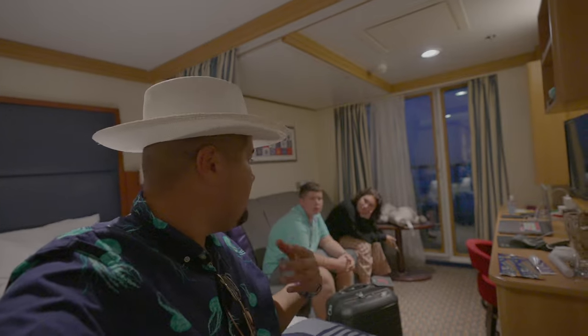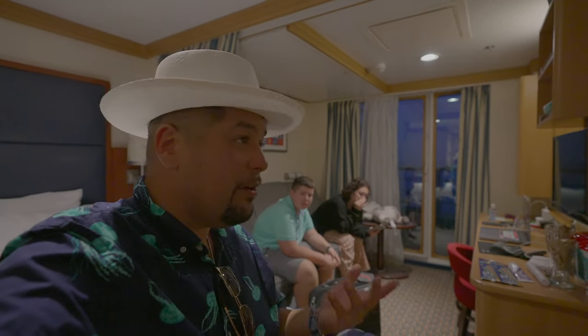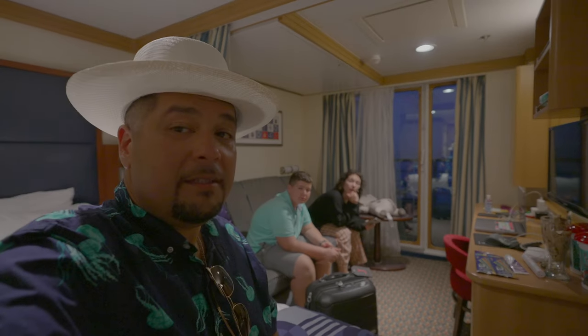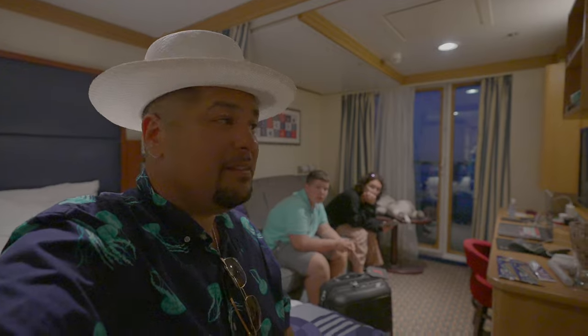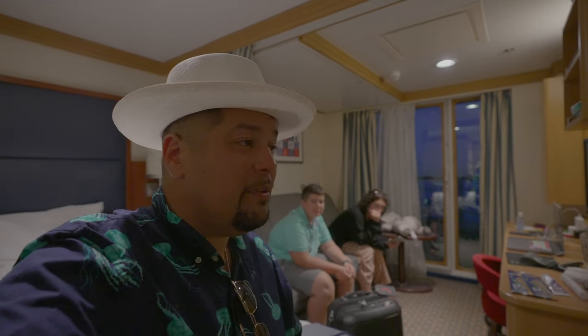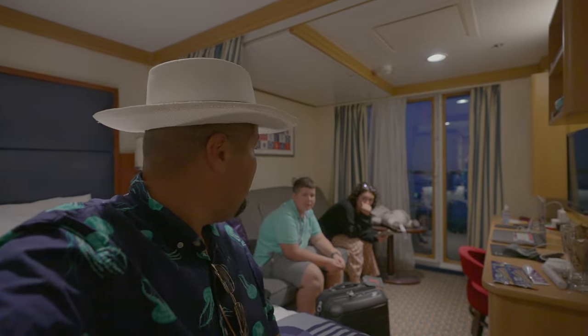Back in the room — we got our extra luggage tags, but they said we could have just let housekeeping know and they would have done it. Good tip if you didn't know — housekeeping can handle that. Now it's time for the show, so we've gotta hurry. We'll come back, grab the camera, and maybe go for a cocktail after.